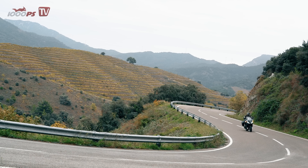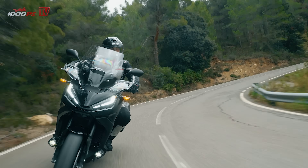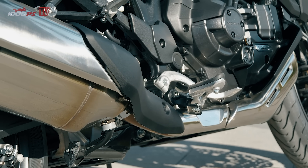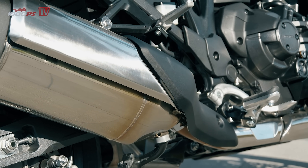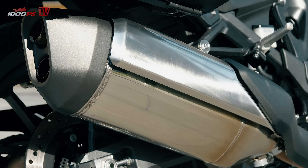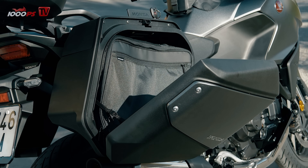In contrast to the Africa Twin, no valve is installed here, which means that the sound remains more discreet and no sputtering is audible when downshifting. The muffler has been redesigned and is flatter compared to that of the Africa Twin, as water crossings with the NT probably had less influence on the design. As a positive side effect, the standard cases can now accommodate almost the same volume on both sides, since only a minimal bulge is required for the exhaust.